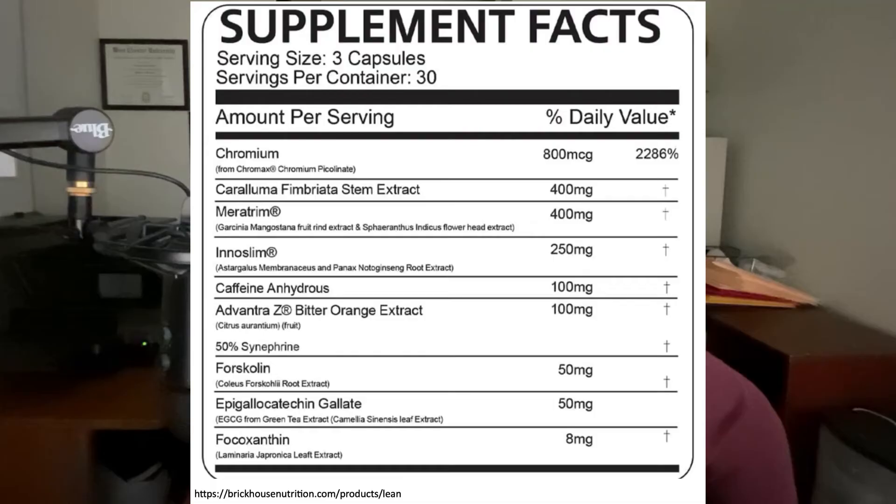Here are the ingredients in the BrickHouse Nutrition Lean Weight Loss Supplement, and I want to call your attention to a few things. Number one is that you have to take three of these weight loss capsules per day, and the company recommends that you take them at the same time, preferably before breakfast in the morning.